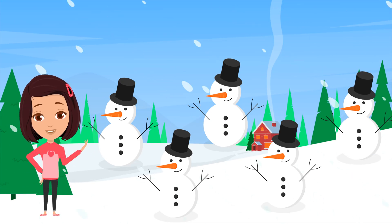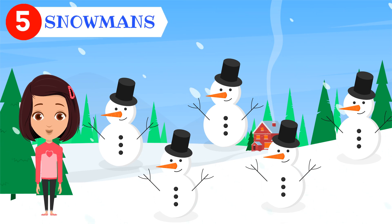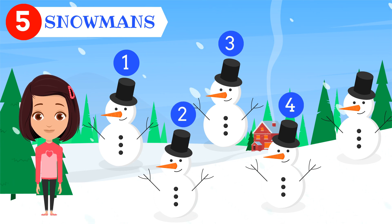How many snowmans do you see? Five snowmans. One. Two. Three. Four. Five.